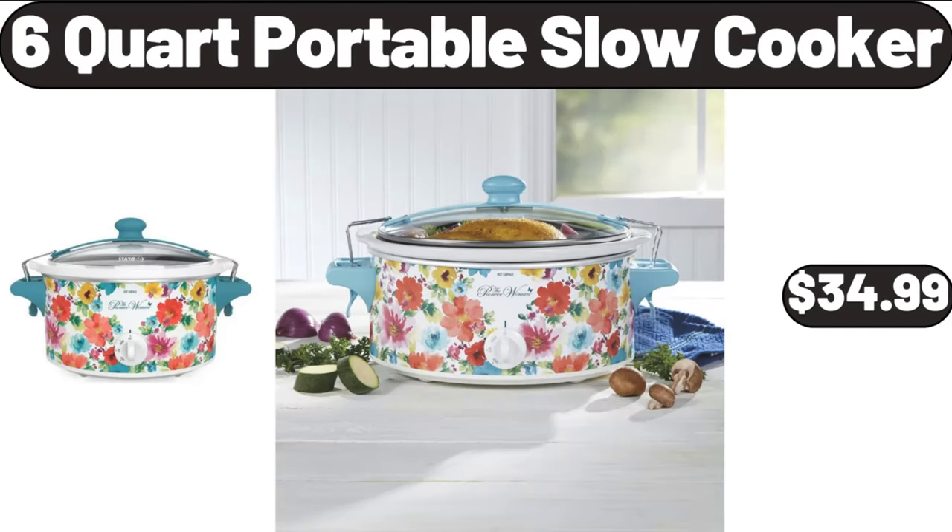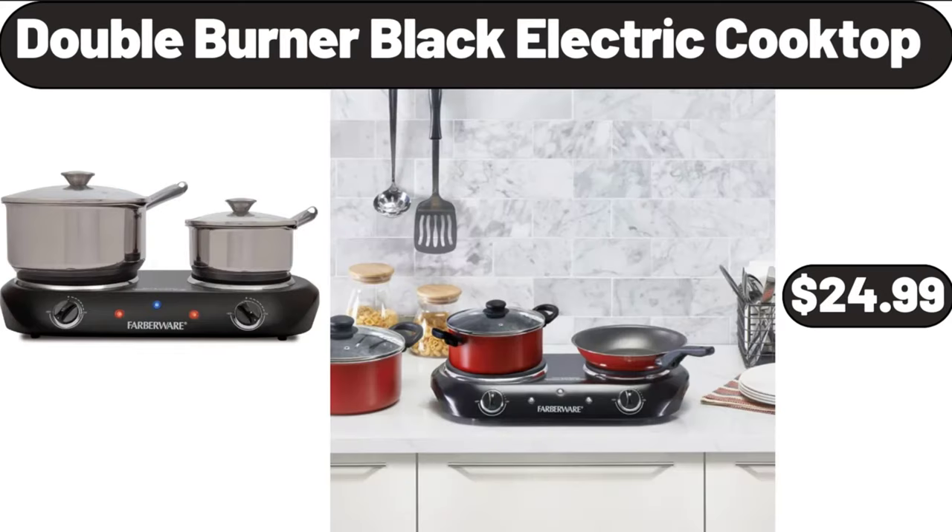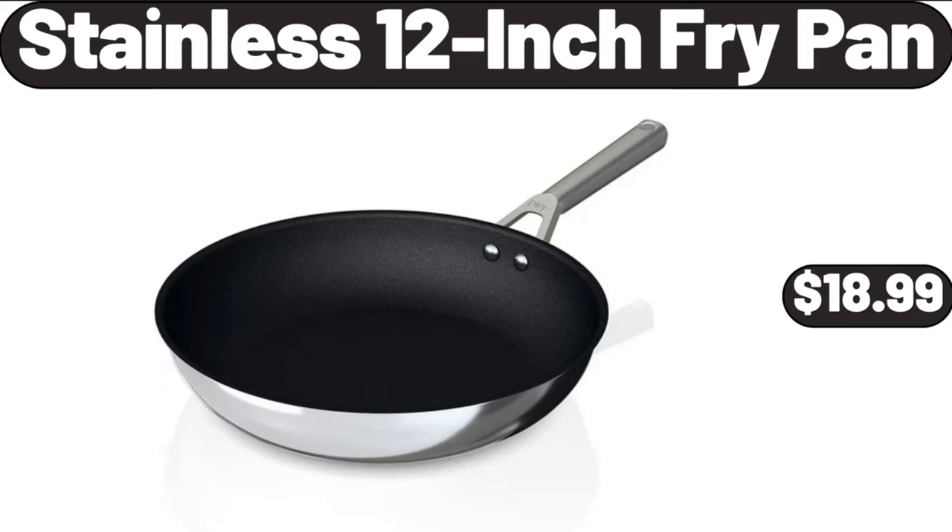6 Quart Portable Slow Cooker, $34.99. Double Burner Black Electric Cooktop, $24.99. Stainless 12-inch Fry Pan, $18.99.